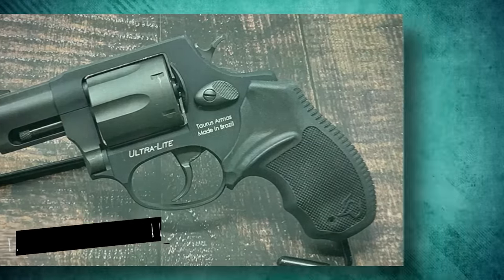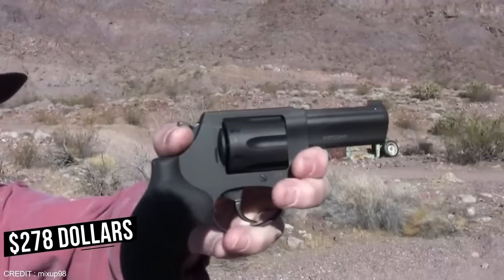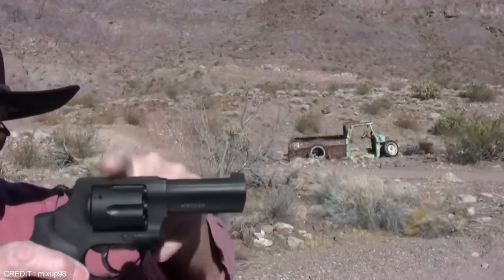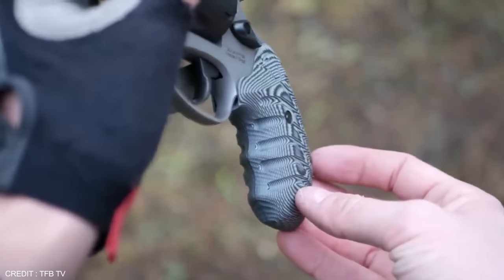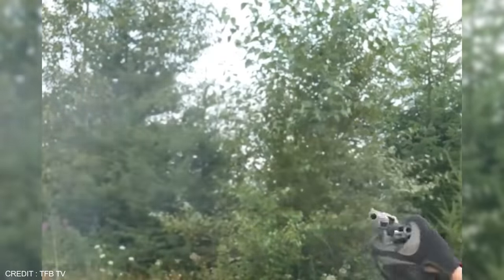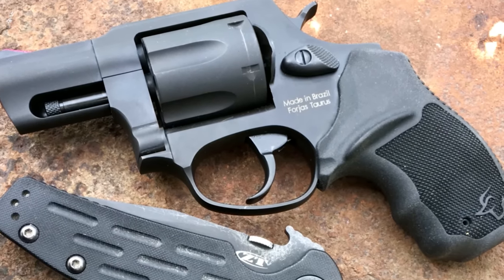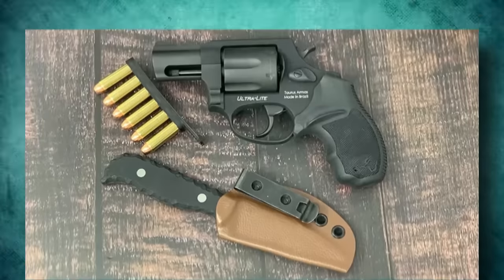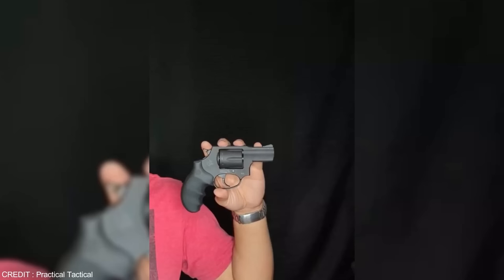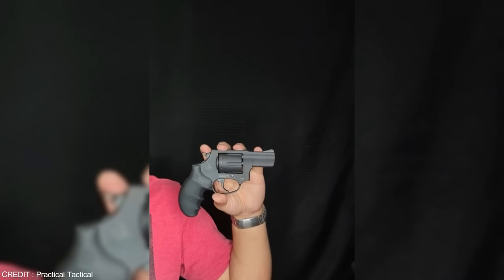Number 3: Taurus 856-38 Special. The 856, which costs $278, has a trigger pull that is consistent whether it is in double action or single action mode. It also has a small grip that feels like a large grip, and it has 6 shots in about the same amount of space as a revolver with 5 shots. The cost is manageable. This year, Taurus introduced the 856, a 6-shot alternative to the 5-shot concealable revolvers in the Model 85 series.